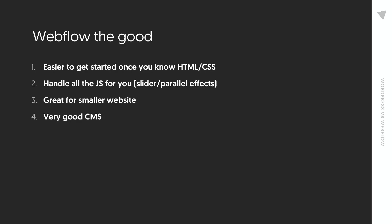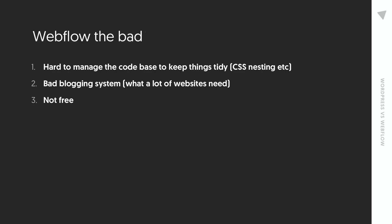Webflow is very easy to get started with once you know the basics of HTML and CSS. You can use Webflow's visual interface to create components you'd normally have to code — for example, you just drag a container onto the canvas and it's done. You don't need to know JavaScript because things like sliders and parallax effects are built in; you just drag them over. This can also make your website faster.